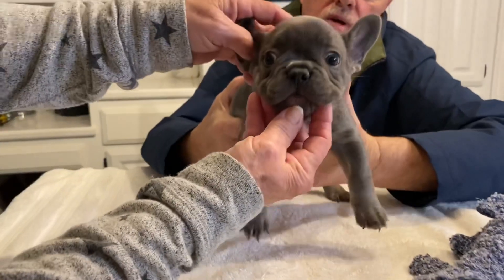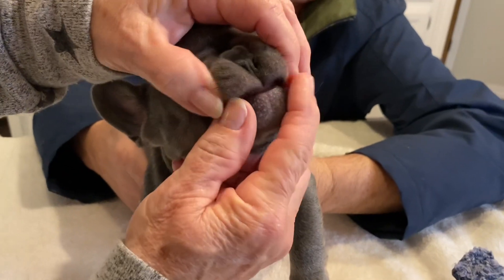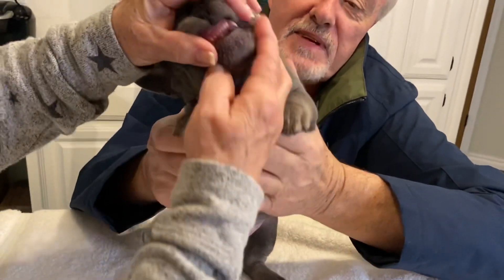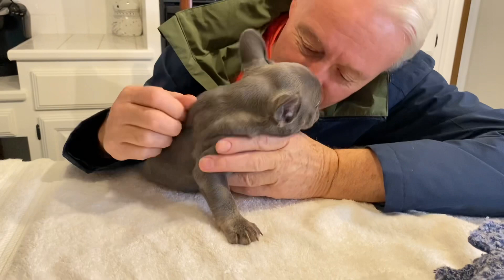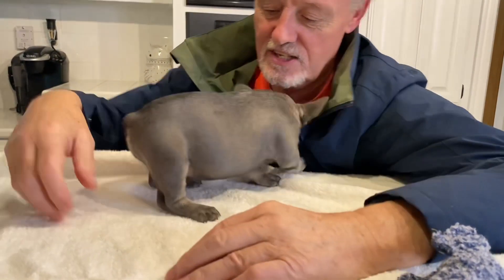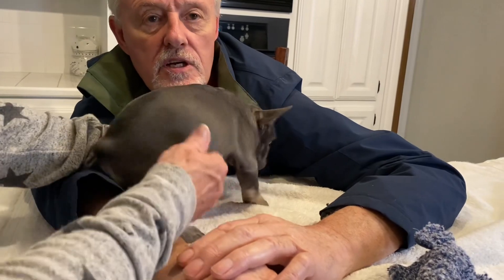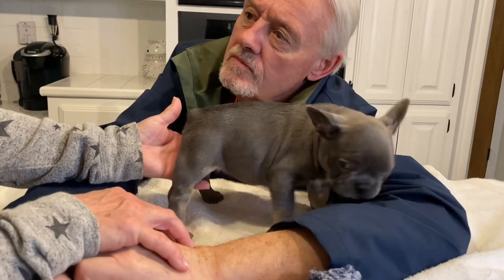She's got a nice open, beautiful muzzle. The bite is right on the money — right where we like it. So just a really nice dog. Speaking of 'on the money,' Money Bags is her great-grandfather. Money Bags is the granddaddy of this little girl.